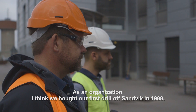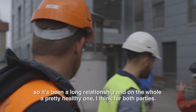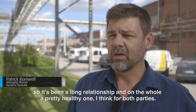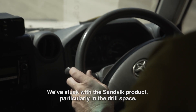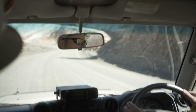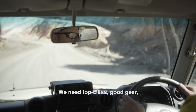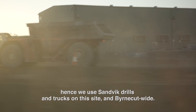As an organisation, I think we bought our first drill off Sandvik in 1988. So it's been a long relationship, and on the whole a pretty healthy one for both parties. We've stuck with the Sandvik product particularly in the drill space for a long period of time — nearly 30 years. We need top class, good gear, hence we use Sandvik drills and trucks on the site.